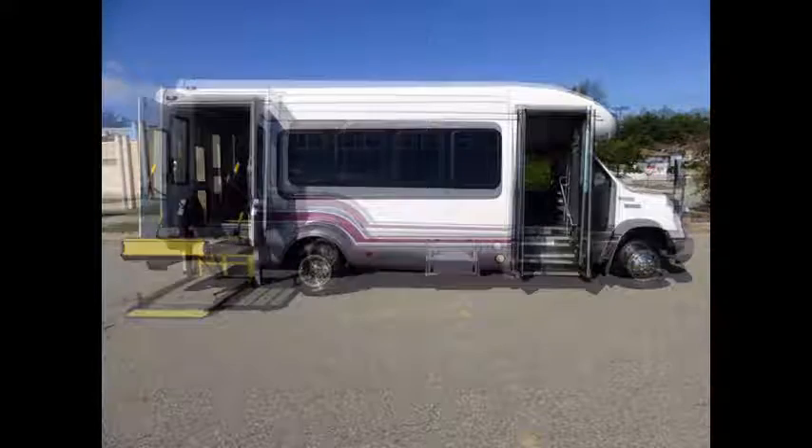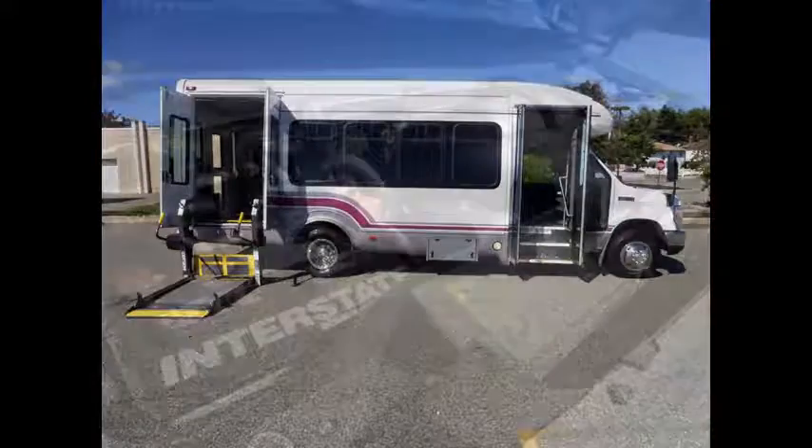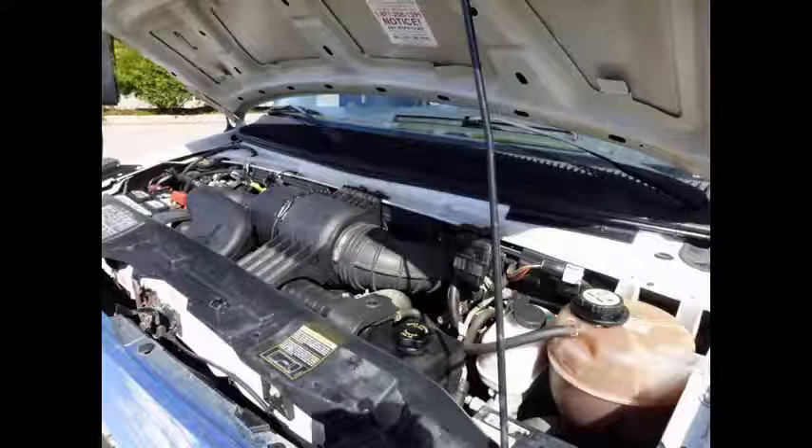It is perfect for tours, charters, shuttle service, church, adults, school, college, sports teams, casino runs, and much more. It has a 6.8-liter V10 Triton gas engine and a 5-speed automatic transmission with overdrive.